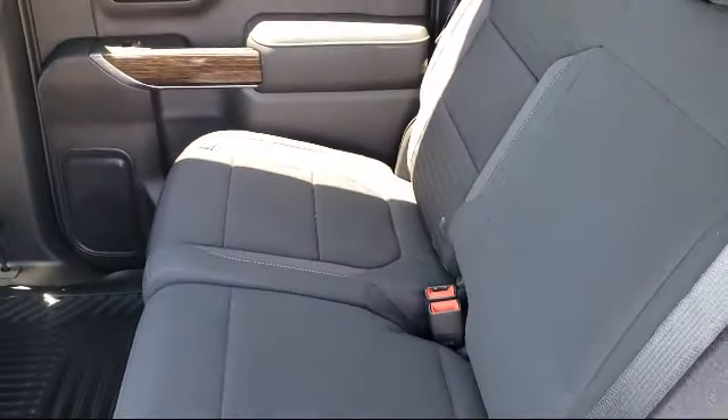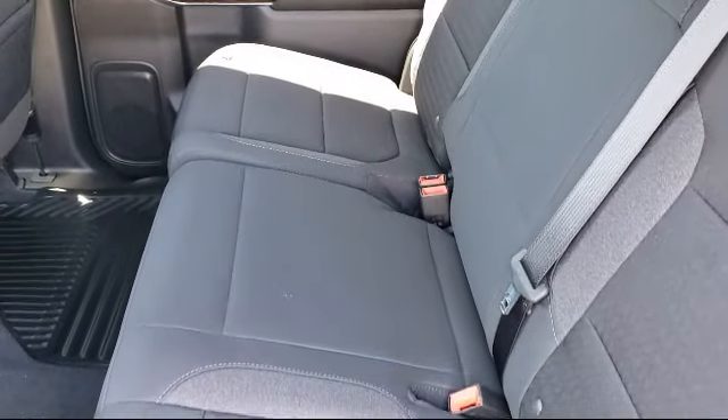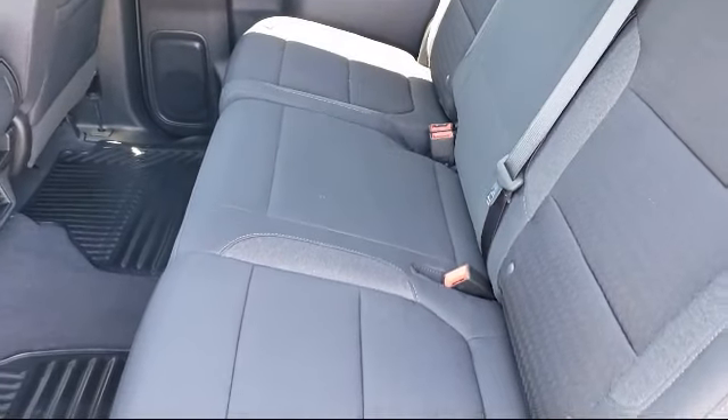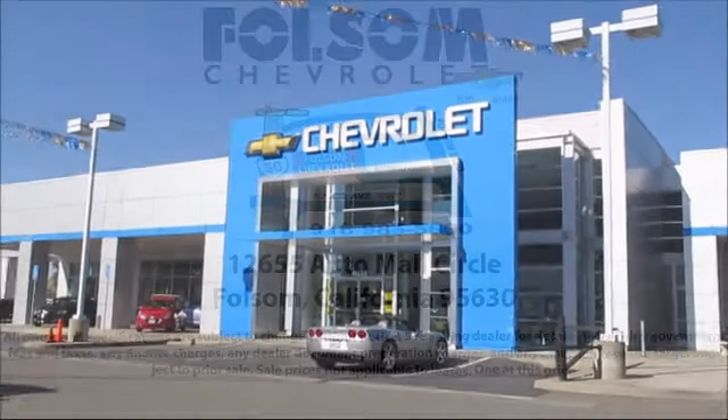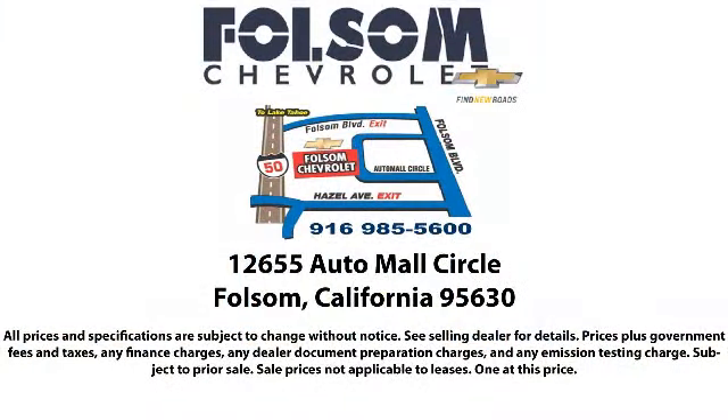Come into Folsom Chevrolet here in the Folsom Auto Mall.